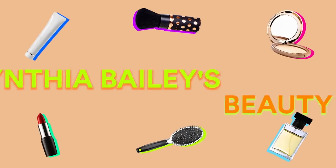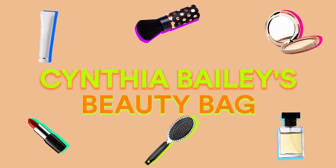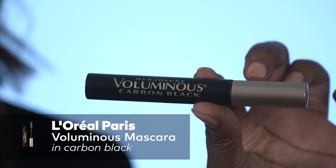This is to set your eyebrows — we'll just call it an eyebrow setter. One of the first things that I have in my beauty bag is my L'Oréal Voluminous Mascara.